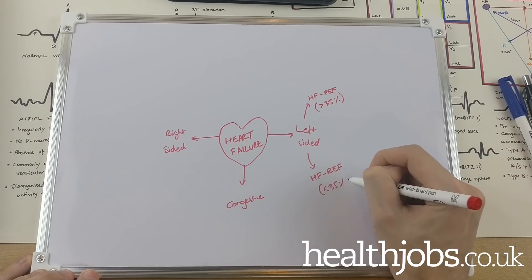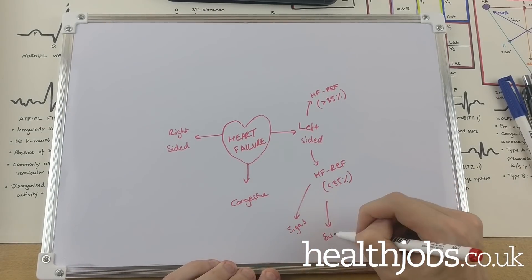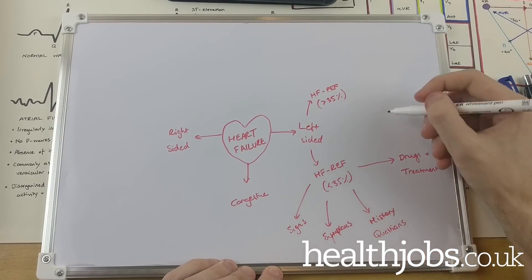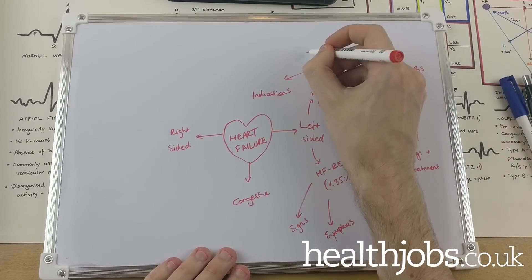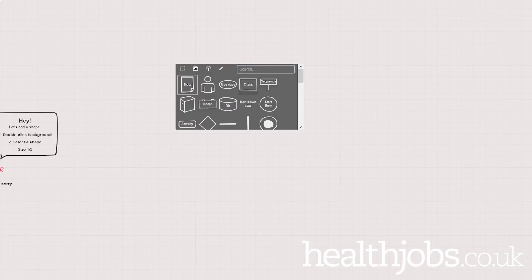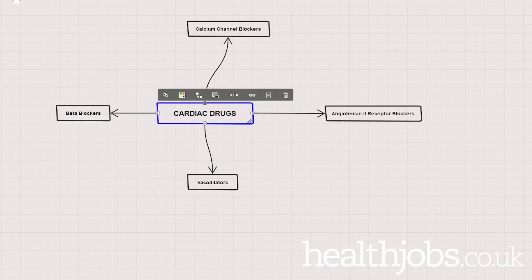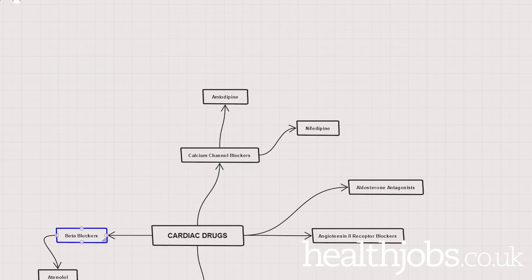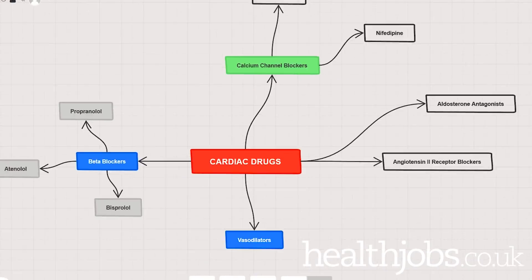We can then take reduced ejection fraction and just note down signs, symptoms, presentation, important history questions, causes, risk factors, things like that, as well as relevant drugs. From there we can obviously go down the exact molecular mechanism of action, and gradually we'll build up a whole canvas of relevant knowledge. I also find online tools useful for this. This is Sketchboard.io, a simple and free online tool that lets you create custom mind maps and save them to the cloud, as well as export them to a nice image file when you're done for storing in your notes or sharing on social media.